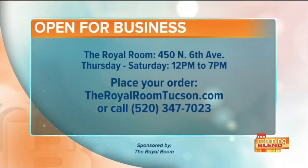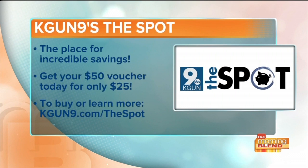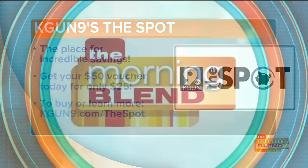We've been doing everything we can as far as social distancing is concerned, but for now it's just curbside takeout and delivery only. You can visit theroyalroomtucson.com or call them at 520-347-7023. Right now you can get a $50 voucher for only $25 to the Royal Room when you visit kega9.com/thespot. We're adding more retailers every day, so make sure to visit kega9.com/thespot for incredible savings.